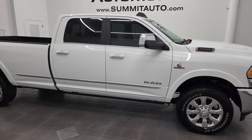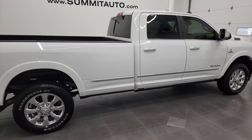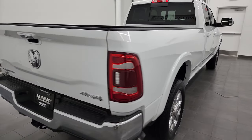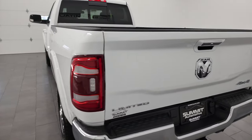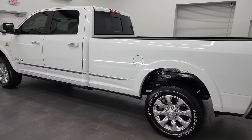Hey, this is Brett, and this 2022 Ram 3500 Crew Cab Long Box Single Rear Wheel Limited is stock number 13171Z. I am here at Summit Automotive in Fond du Lac, Wisconsin, your new and used heavy-duty truck and Ram headquarters.